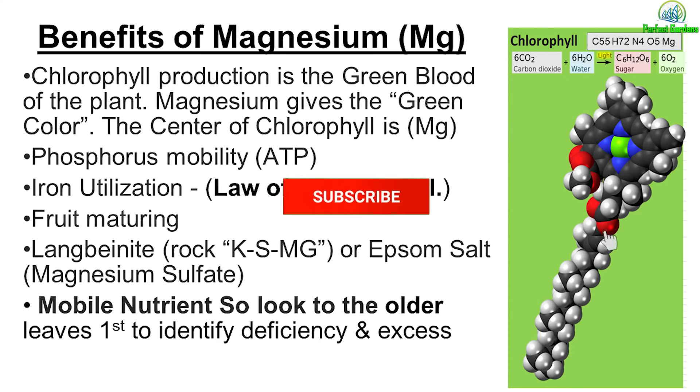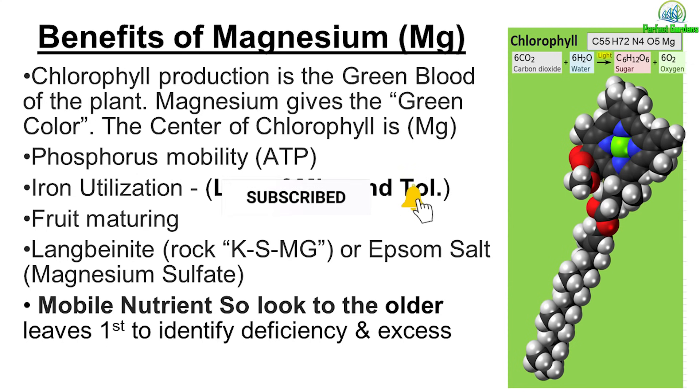This is why magnesium is important during the fruiting process. If you're looking for a rock-based nutrient, I would recommend langbeinite, which contains phosphorus, sulfur, and magnesium. If you're looking just for magnesium, Epsom salt is also a great solution.